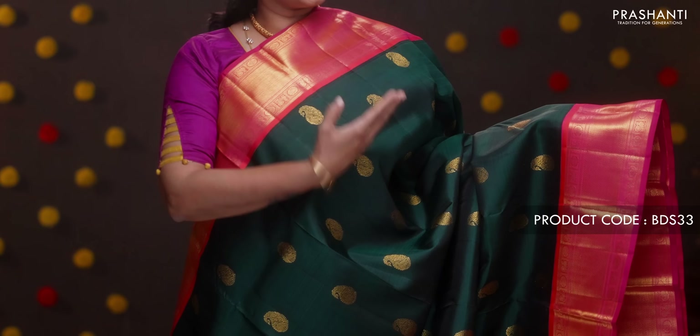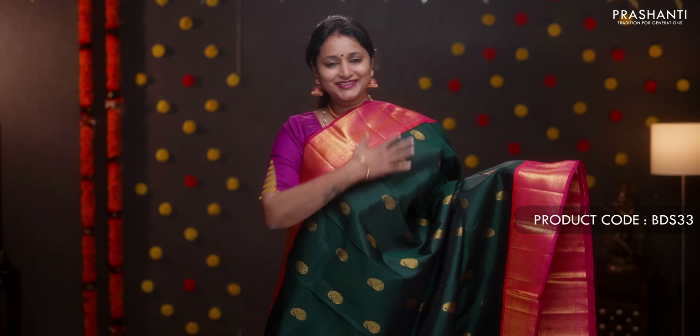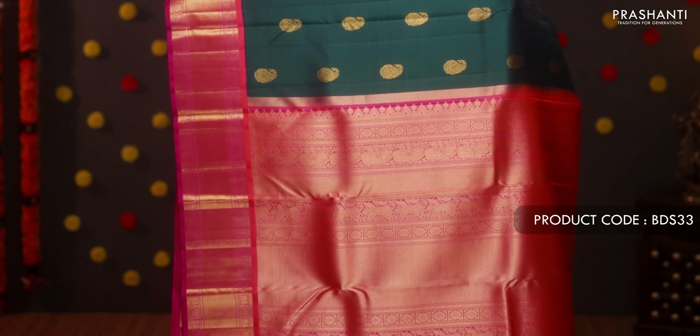A lovely purple single-color saree with rich antique zari woven borders on either side, beautiful small zari buttas running throughout, and a rich self pallu. Brocade blouse in purple. Priced at ₹14,950.